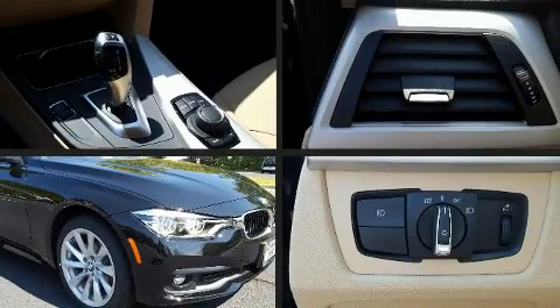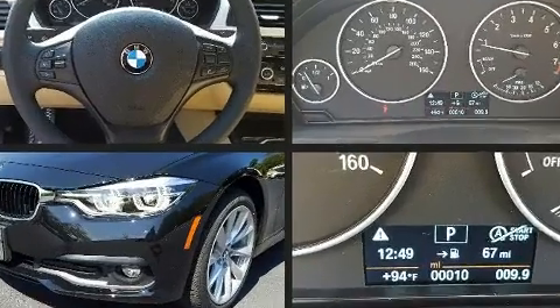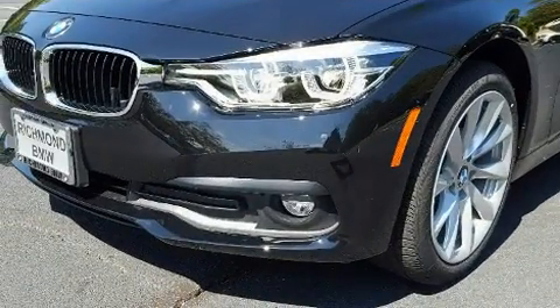Audio features include a CD player with MP3 capability and nine speakers providing excellent sound throughout the cabin.